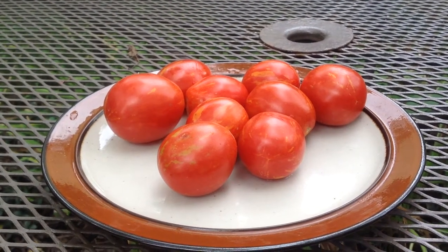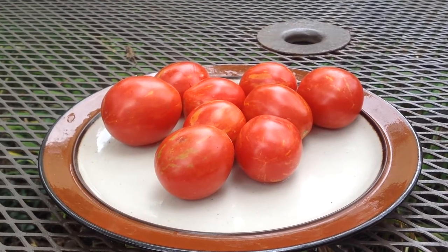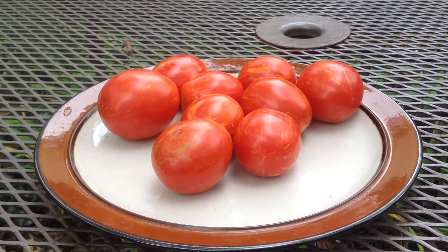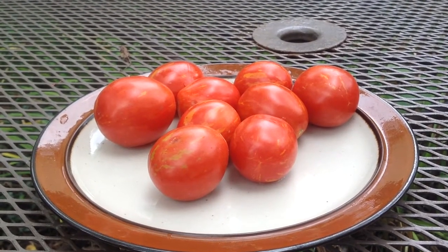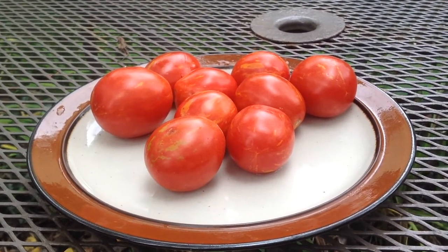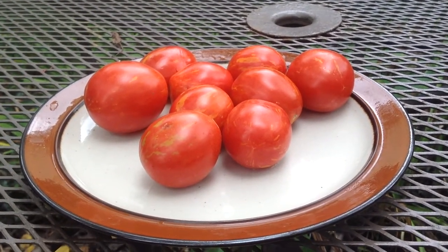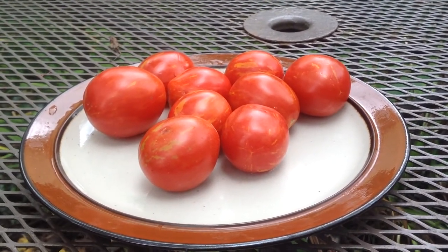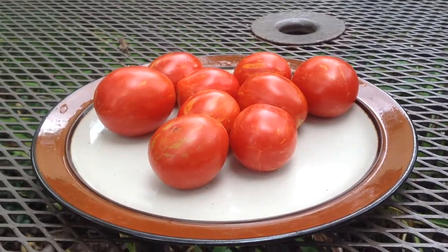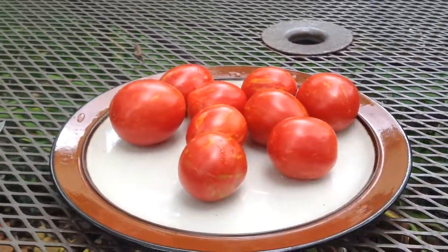Hi, this is Curtis here at tomato.pictures. I know I already did a video with Russian Queen tomatoes, but I just wanted to make this really short and let you guys know that in 2014, 2013, and 2012, no tomato in my garden has outproduced this variety — the Russian Queen. These things are prolific.